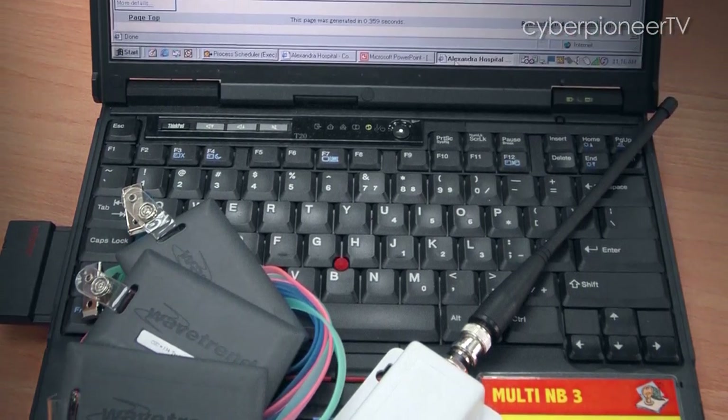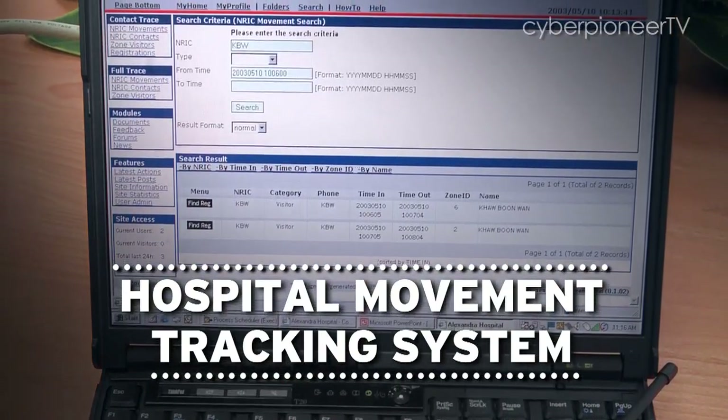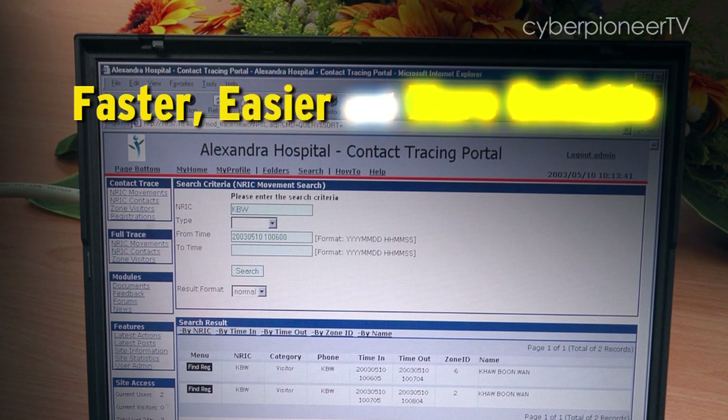DSTA also developed a fully automated Hospital Movement Tracking System, or HMTS, for hospitals, which made contact tracing and quarantine faster, easier and more reliable.